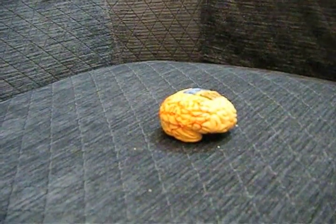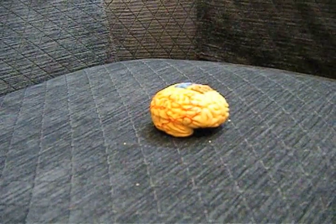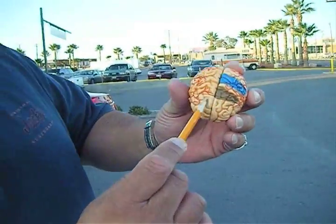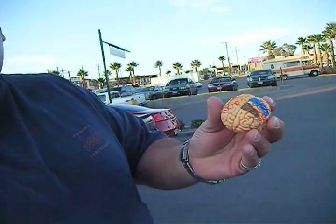We are going to see the frontal lobe, the parietal lobe, the temporal lobe, and the occipital lobe. So sit back and enjoy. Hello. This part of the brain right here — this function right here — is what I'm going to be talking about. Very important part of your brain.